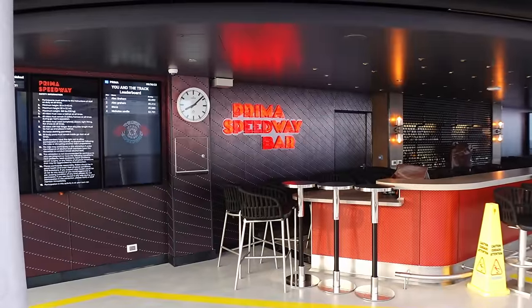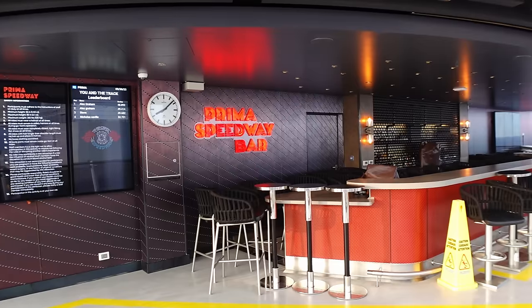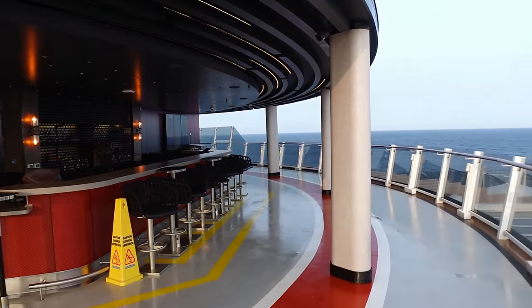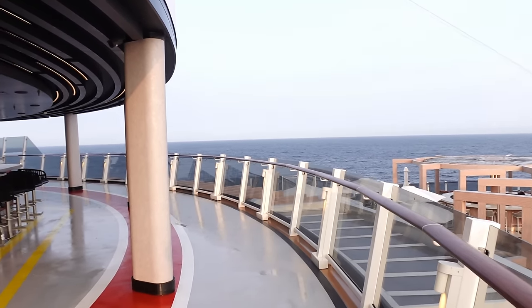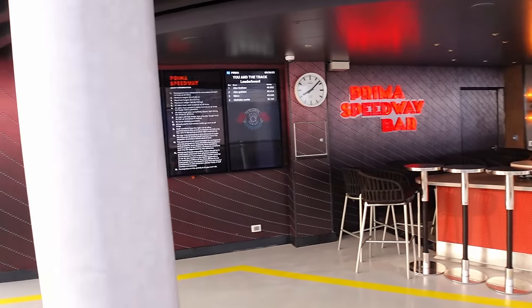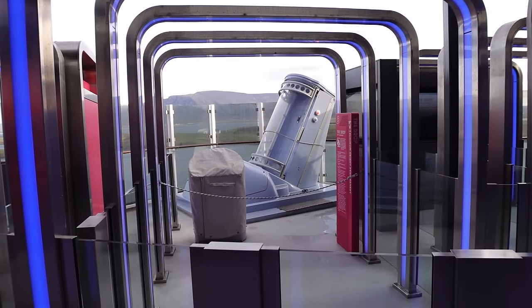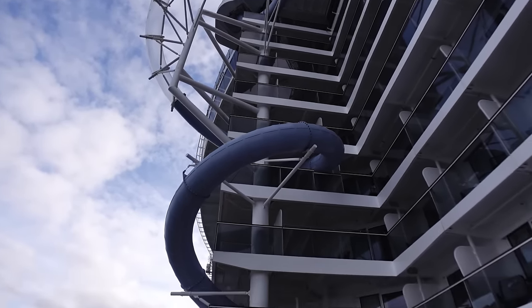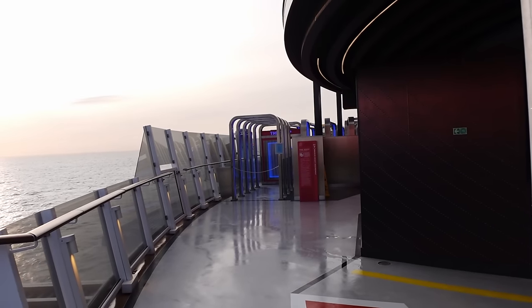Starting Deck 18 now — we're at the back just above the Vibe Beach Club. This is the Prima Speedway Bar, a really nice bar area here with wonderful views of the back of the ship. With us being on a cold weather cruise, nobody's been using this and I don't even think it's been open. Just to the left of that is one of your three dry slides — this is The Drop, which is my personal favourite. We go into more detail about all the slides in our things-to-do video.